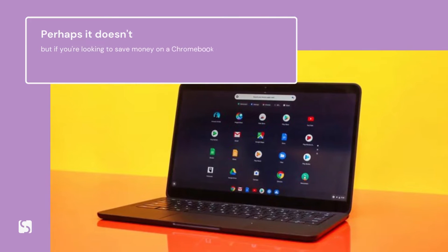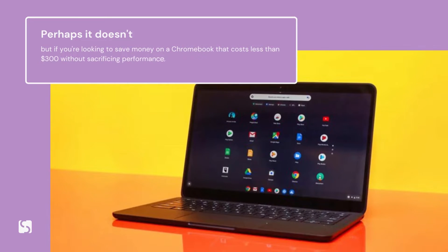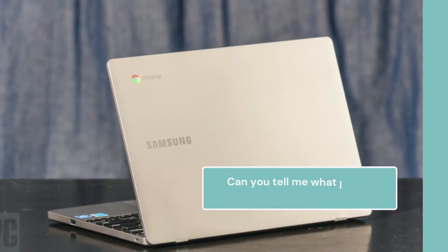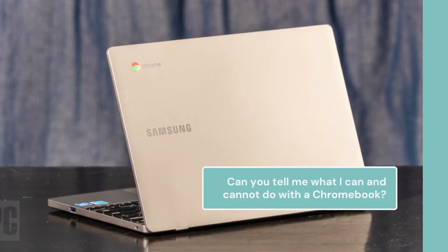But if you're looking to save money on a Chromebook that costs less than $300 without sacrificing performance, stripping off the features you never use might be the way to go. Can you tell me what you can and cannot do with a Chromebook?